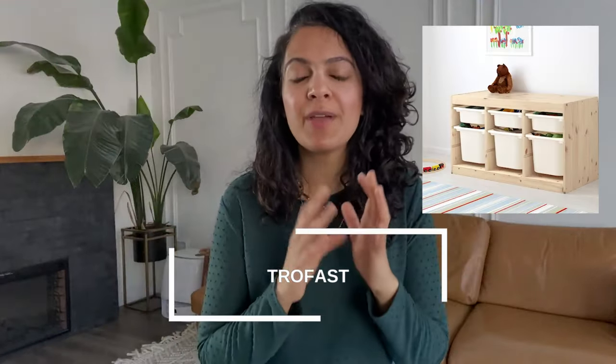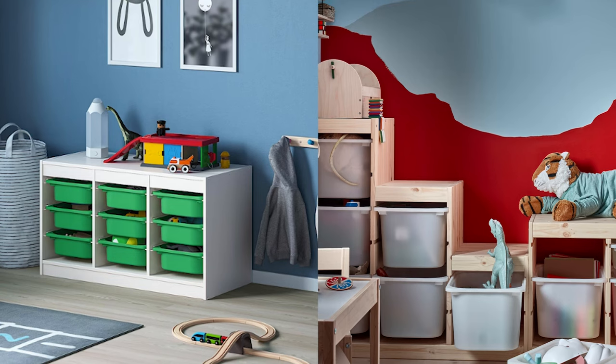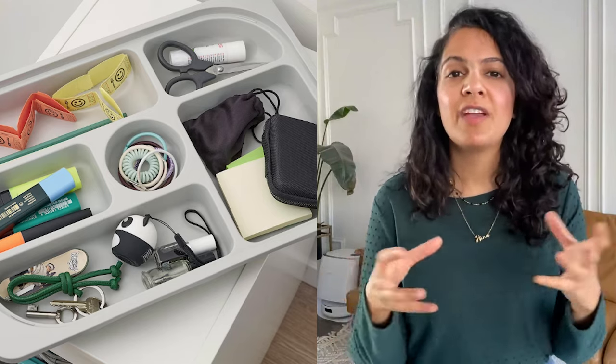One of my favorite Ikea products for kids is the Ikea Trofast system. There are so many configurations, but it's a great toy organization system because it's got labeled bins — your kids can store all their different toys in the different bins. I've also seen cool hacks where people use it as desk legs and turn it into a little desk or workstation. If you're into Legos, the Trofast system is really cool for organizing all your Lego pieces. It can also be painted and customized to match your aesthetic.